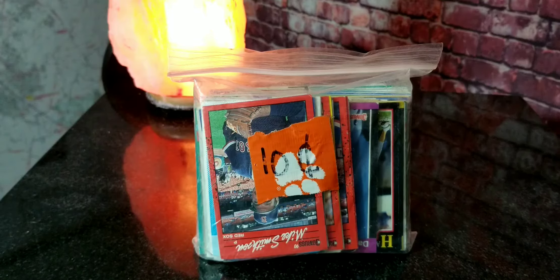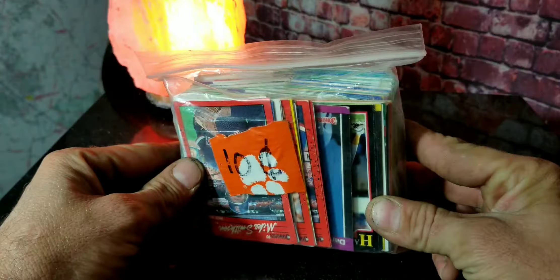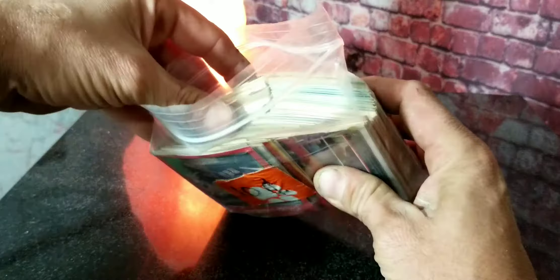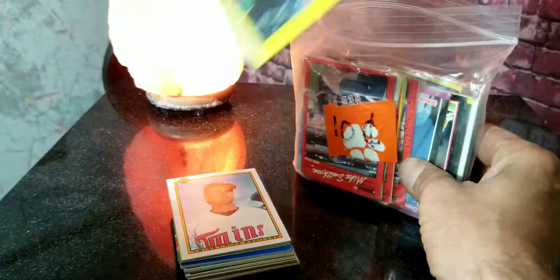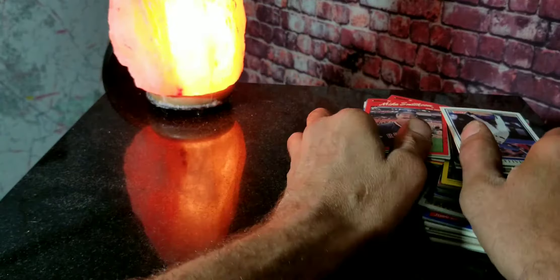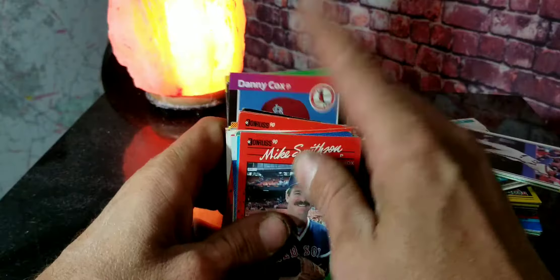Hey guys, welcome to another vintage baseball card break with Matt. Today we have another one of our bag fulls of cards that we are sorting through. We got maybe three or four more bags of these this size to go through, so we're going to be looking for those big time names like Barry Bonds and stuff like that. Some of these go back to 1979 cards. It looks like they just took a bunch of cards and scrambled them all together, so let's get started.